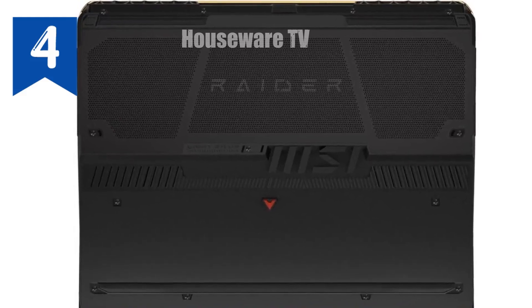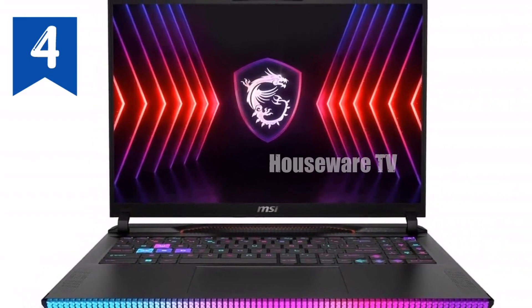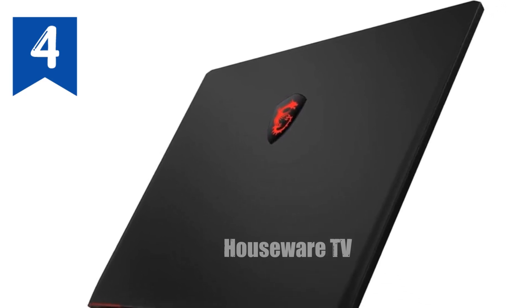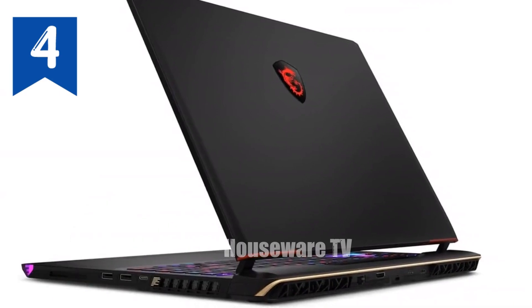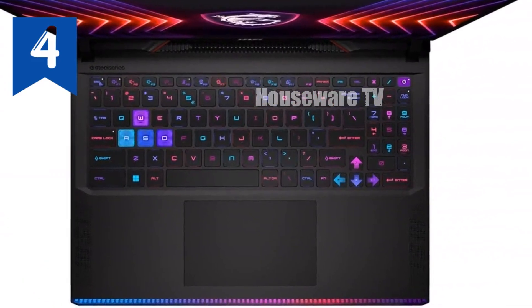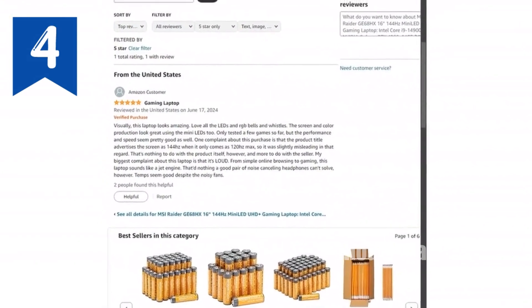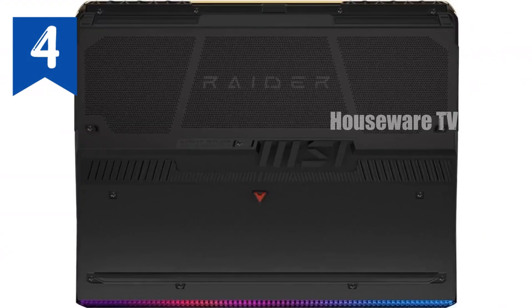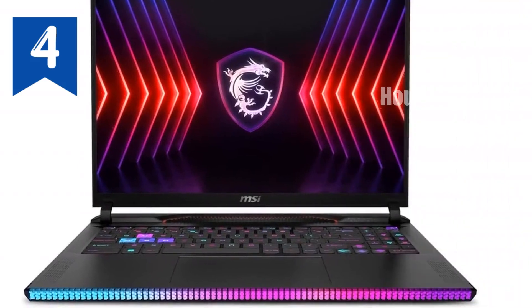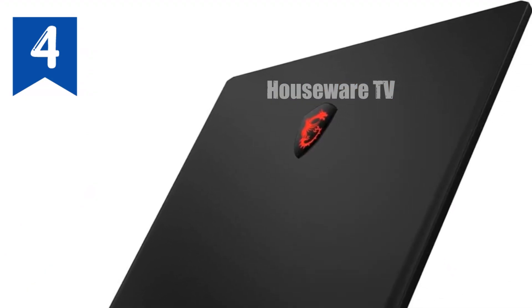If you're on the hunt for a gaming laptop that delivers extraordinary performance, the MSI Raider GE68HX is a machine that should be at the top of your list. This 16-inch gaming beast is designed to push the boundaries of what a portable gaming rig can do, combining the latest in processing power, cutting-edge graphics, and a stunning display. At the heart of this powerhouse lies the Intel Core i9-14900HX processor, part of Intel's 14th generation HX series — built for those who demand the absolute best, delivering the performance needed to tackle intensive gaming sessions and complex multitasking.